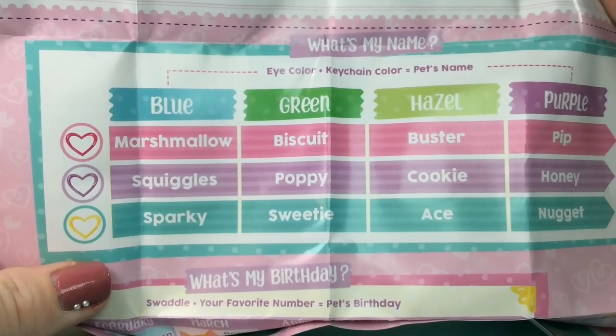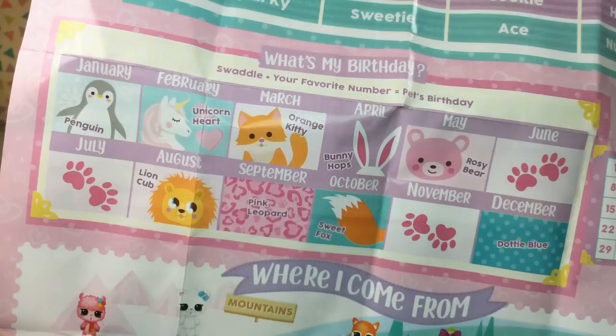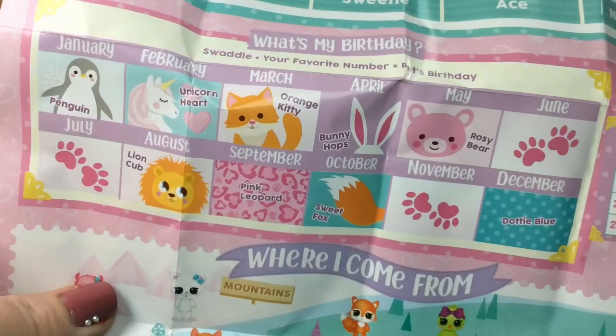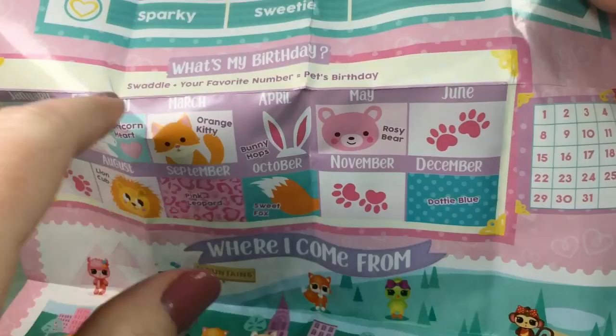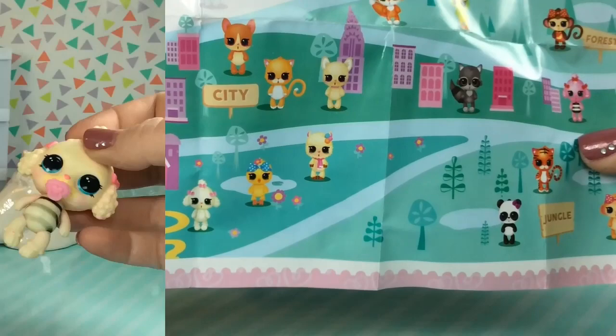We're going to use the eye color, which was blue. Our keychain color was purple. And that is our pet's name — so we got Poppy! For her birthday, we use the swaddle plus our favorite number to equal our pet's birthday. We have bunny hop, so it's April, and my favorite number is 11, so April 11th is our little bunny's birthday. And it looks like she's from the farm.